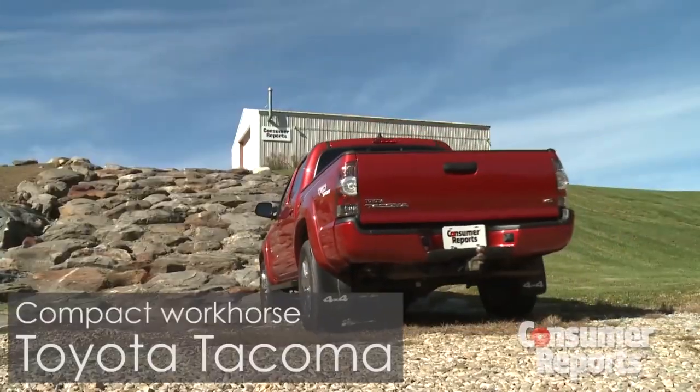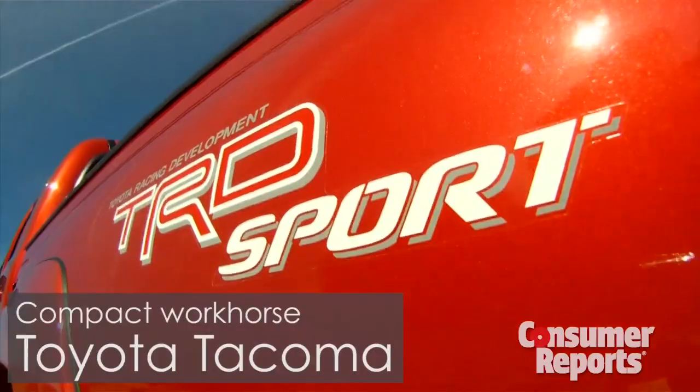The Toyota Tacoma is the compact truck that everybody buys. It's a rugged workhorse, but this crude truck isn't exactly a pleasure to live with.